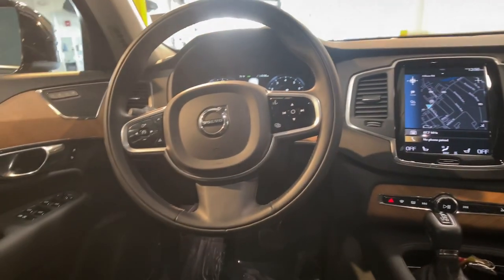Premium sound system, satellite radio, power passenger seat, and heated mirrors.